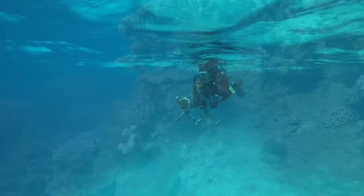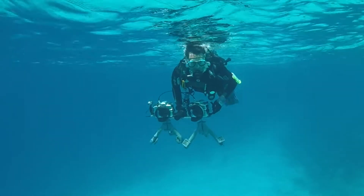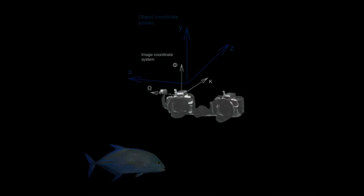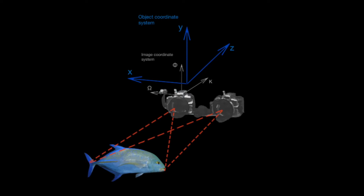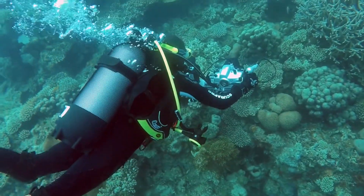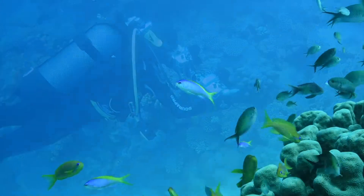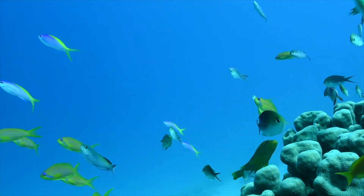Seeking for answers, they developed a non-invasive sampling tool. This tool consists of a double camera system with synchronized footage and overlapping images, allowing high-resolution measurements of fish body shapes in three-dimensional space. This is a particularly interesting tool to enhance the detection of morphological variation within species across different habitats.